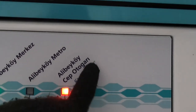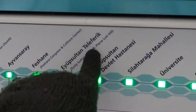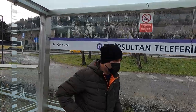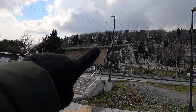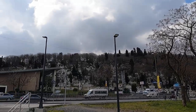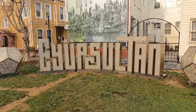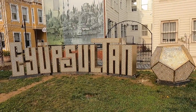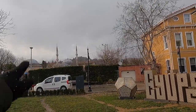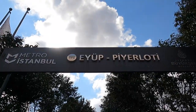We are right now at this station and we have to go all this way to reach Eyüp Sultan. Teleferic means cable car — there is the teleferic that goes up to that mountain, Pierre Loti Hill. The place where we are right now is called Eyüp Sultan, named after Hazrat Abu Ayyub Al-Ansari. It is part of Metro Istanbul.